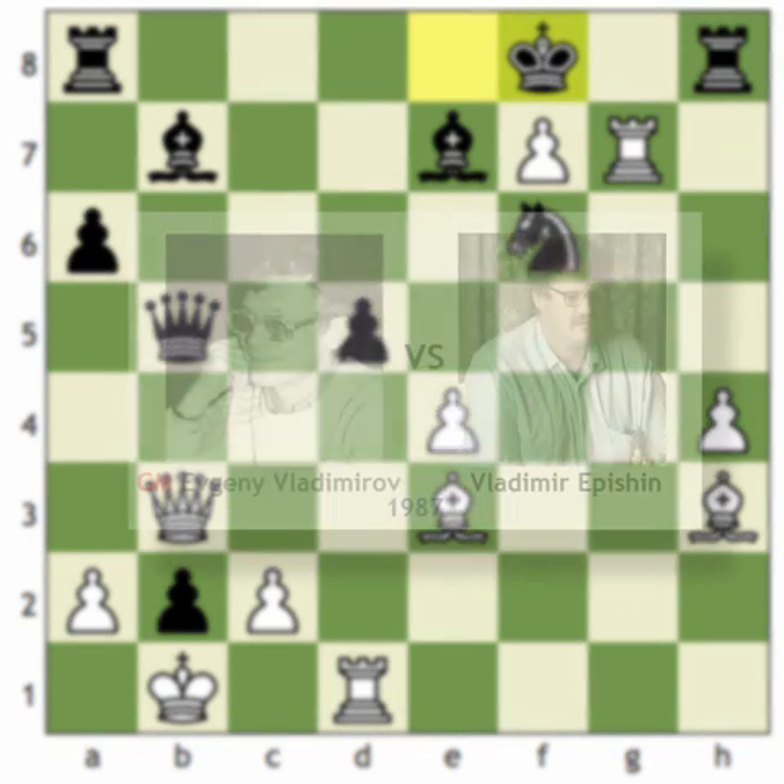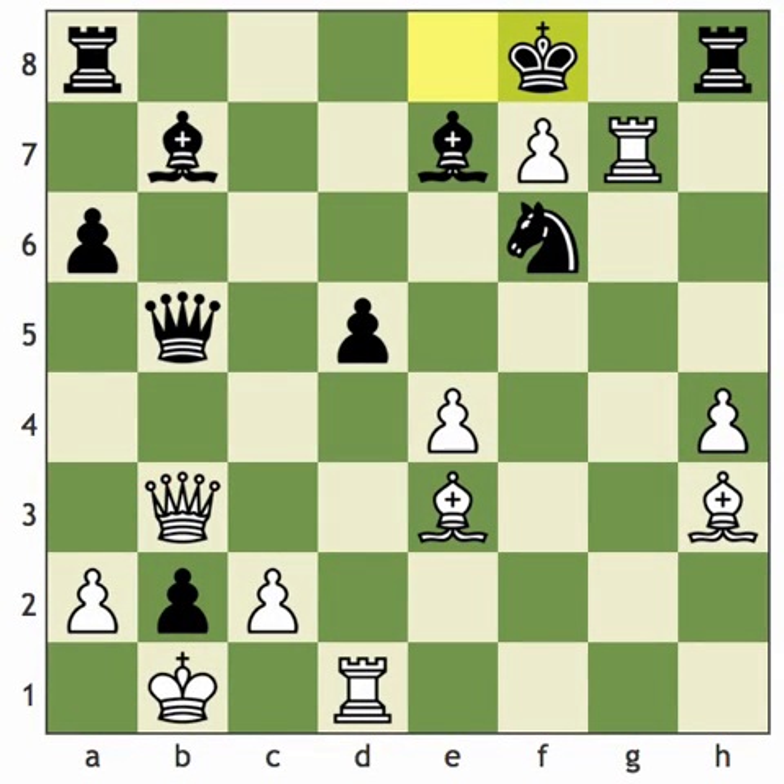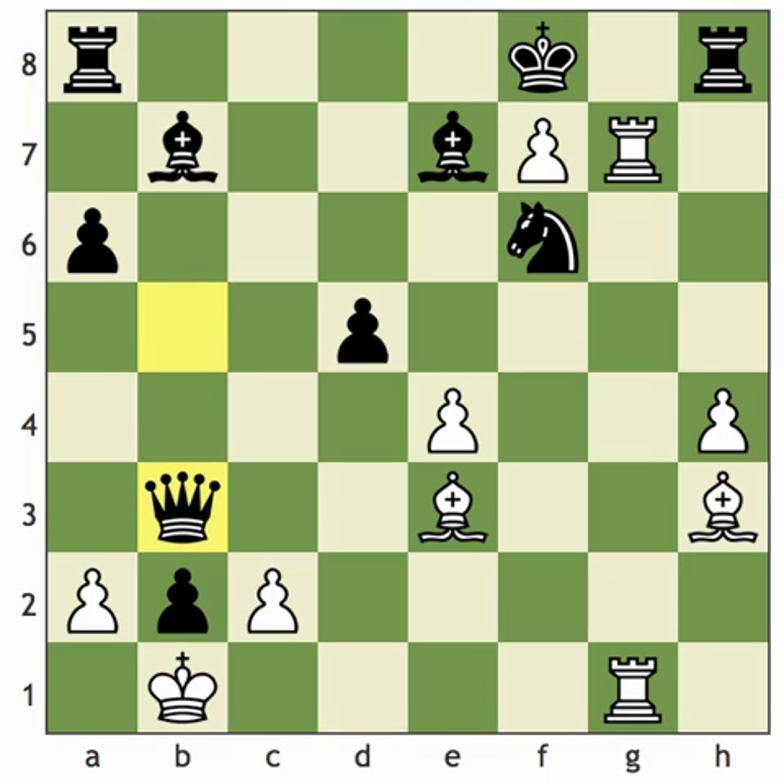Our next game is Vladimirov-Epishin from 1987 — a crazy chess game where both kings are under fire. Vladimirov begins with rook on d to g1, doubling up on the g-file. Good things happen when the rooks work together. Black says, before stopping your threats, I'll get the queens off the board — so Black plays queen takes queen. The big question seems to be which way to recapture. But if you've been paying attention, you'll figure out the winning move. Third time's the charm: bishop to h6 once again wins by force.